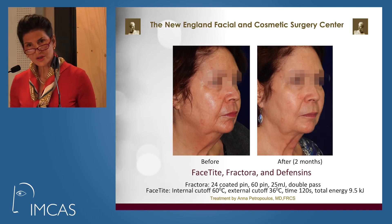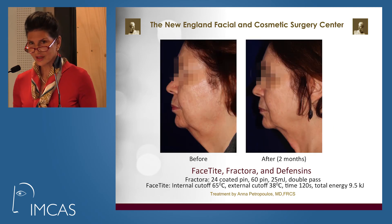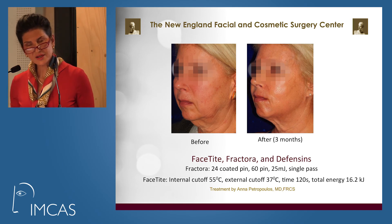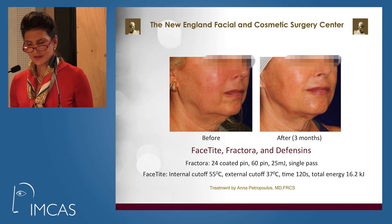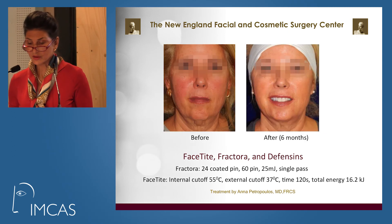This lady really belonged in the operating room; however, she refused and chose a microinvasive procedure — FaceTite, Fractora, and the application of defensins. This is two months later, and she will continue to tighten for six months. Similarly, she belonged in the operating room but preferred the microinvasive route. Her results are quite significant at three months for being noninvasive and microinvasive.